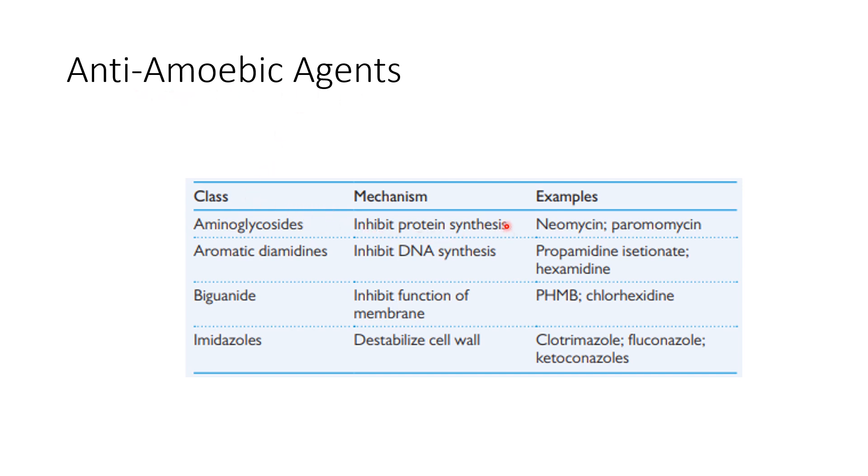A short note on anti-amoebic drugs: aminoglycosides prevent protein synthesis — examples include neomycin and paromomycin. Aromatic diamidines inhibit DNA synthesis — examples include propamidine isethionate and hexamidine. Biguanides inhibit membrane function — examples include PHMB and chlorhexidine. Imidazoles destabilize the cell wall — examples include clotrimazole, fluconazole, and ketoconazole. These are the various anti-amoebic agents available.